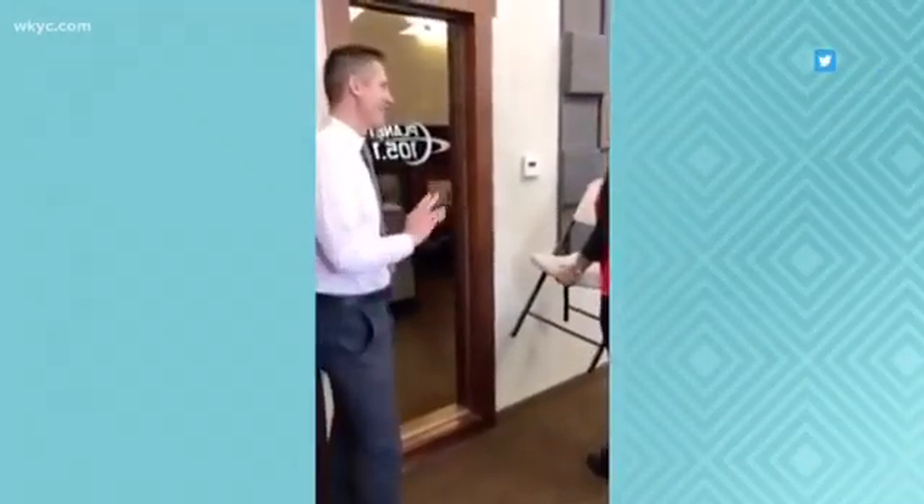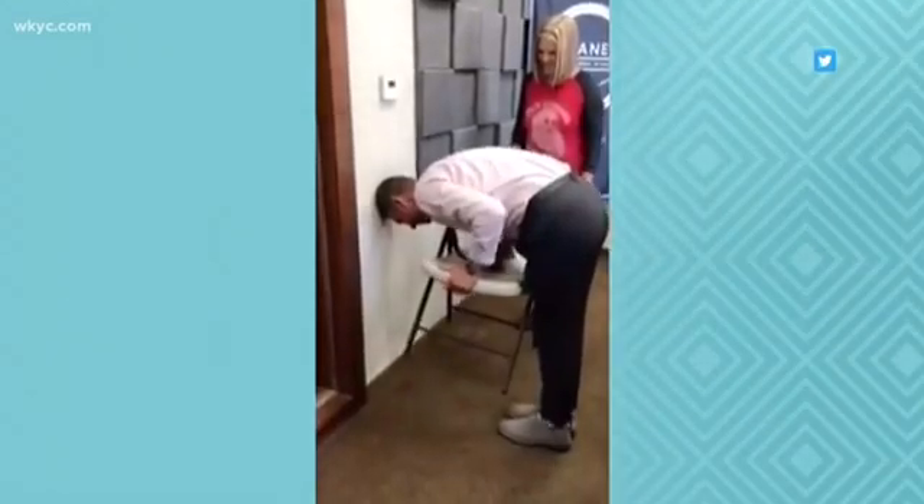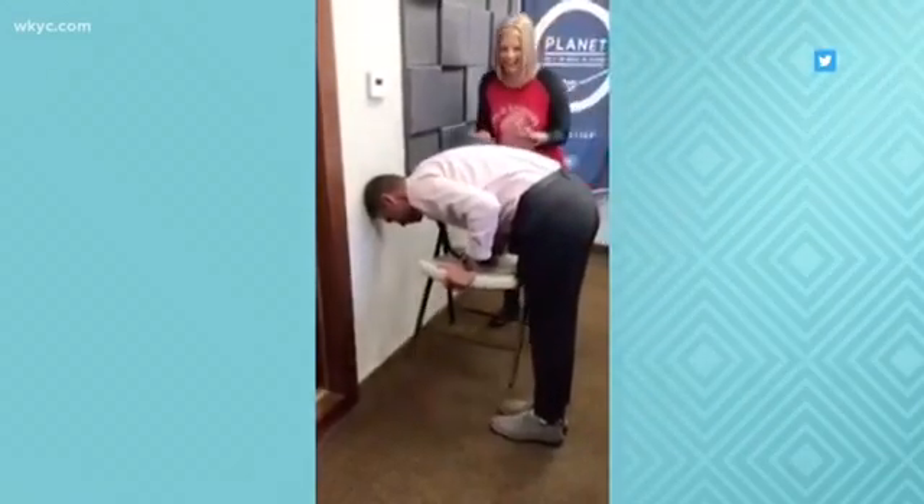You see a bunch of girls picking up a chair with their head against the wall. The thing is, the guys can't do it. They can't stand up. So of course we had to give this a try — it's just what we do here, so take a look.